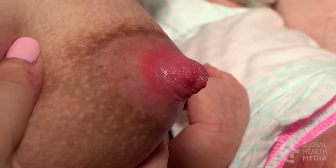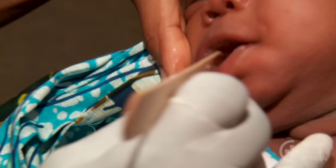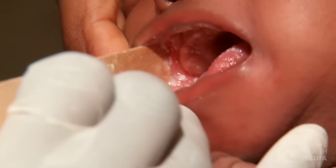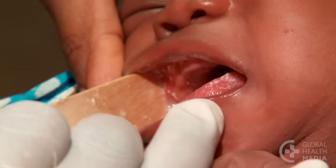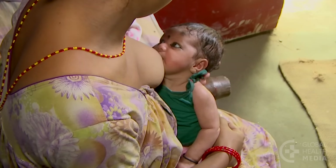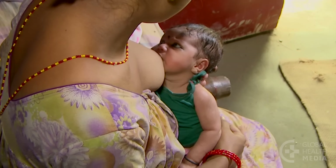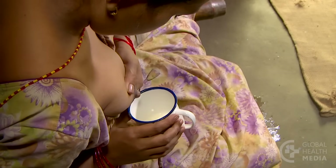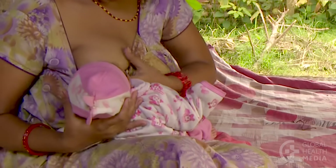Sometimes nipples can be sore due to thrush. Check the baby's mouth for white patches on the inner cheeks and treat both mother and baby if found. If the mother is HIV infected, she should feed only from the healthy breast, not from a nipple that is cracked or bleeding. She can express and discard milk from the damaged breast until the nipple heals, and the baby can then take both breasts again.